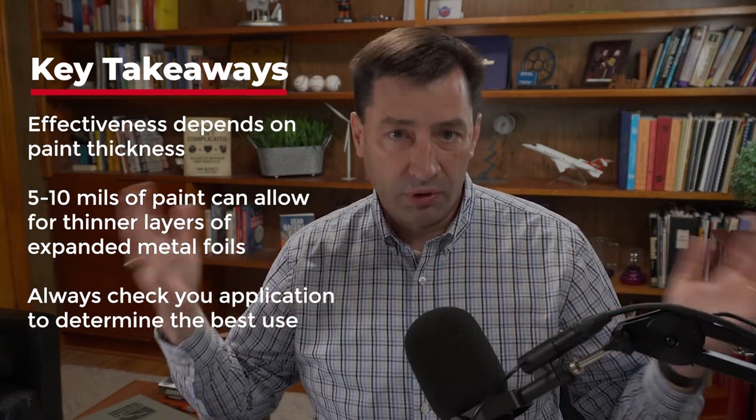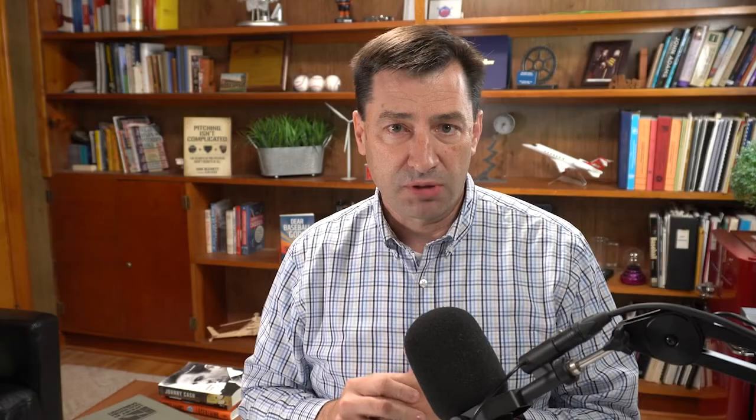Sometimes when you're using normal layers of paint — 5, 8, or 10 mils — you can use thinner layers of expanded metal foil, which tend to work a little bit better. But your results may vary, so you need to check it.